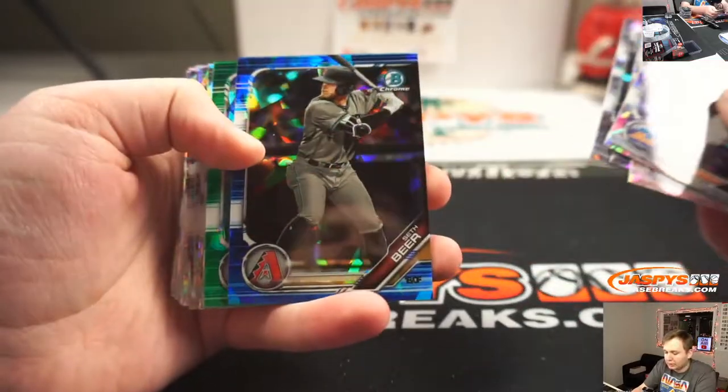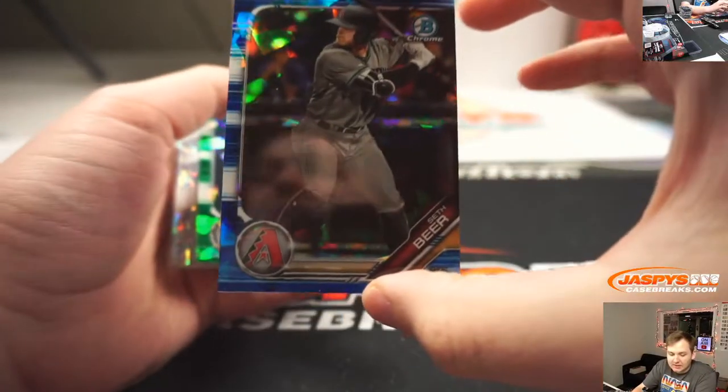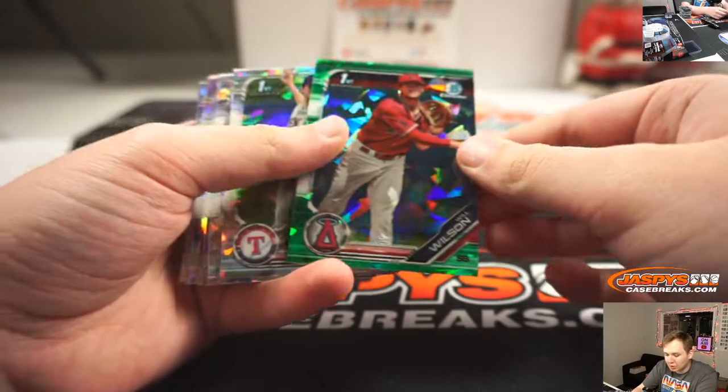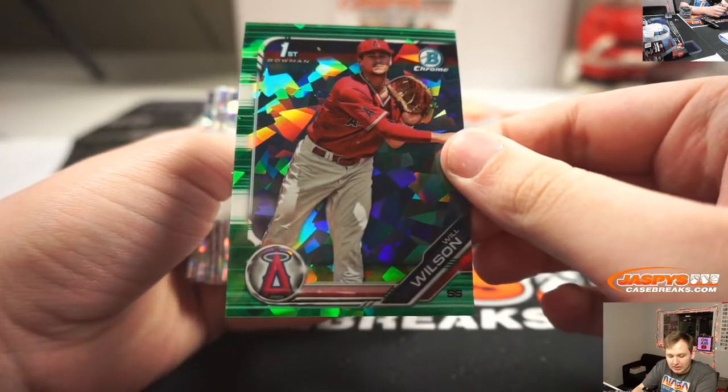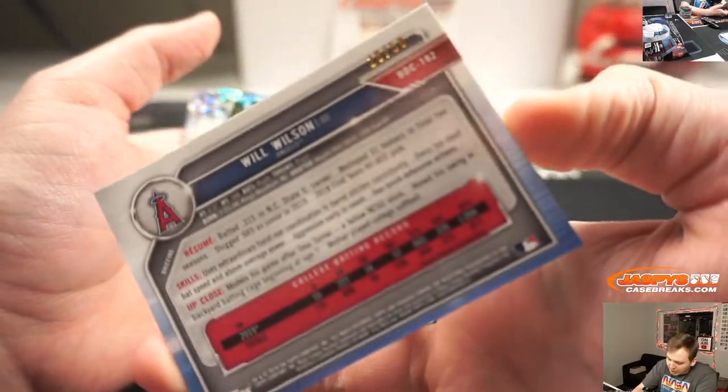We got a blue Seth Beer — Diamondbacks, 72 of 99 — going out to Darren McKenzie. And a Will Wilson green, Angels, going out to Chad B. That one's number 28 of 50.